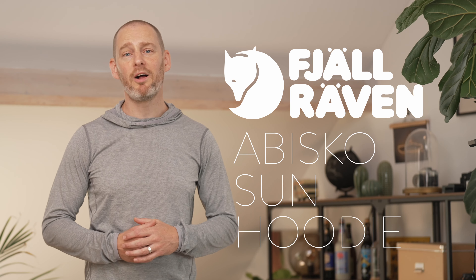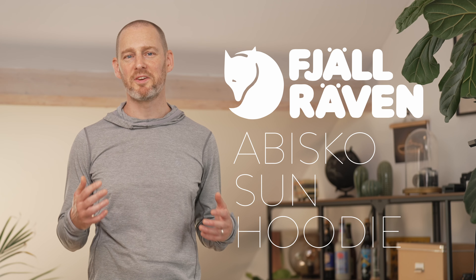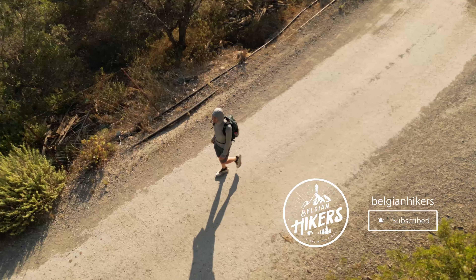Hey guys, welcome. I'm just back from a holiday in Greece — a great setting to review the Fjallraven Abisko Sun hoodie that I'm wearing. It was about 33 degrees Celsius there, not a lot of shade — exactly the kind of setting that I bought this for.